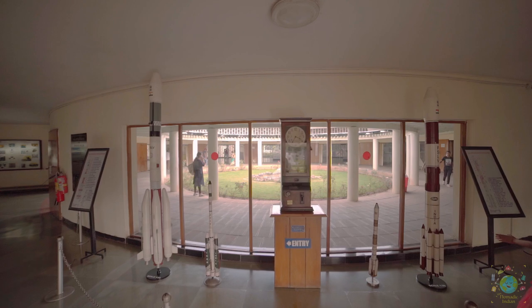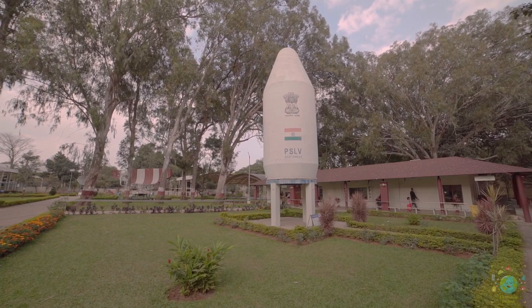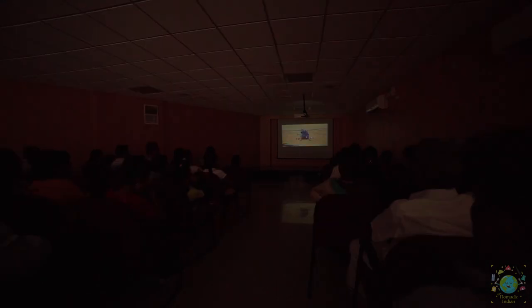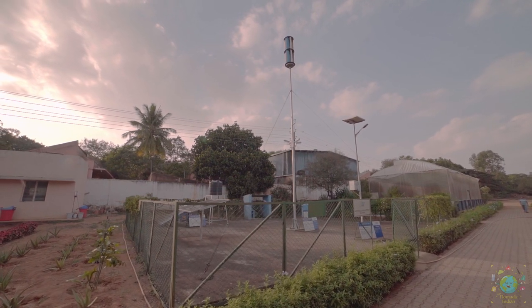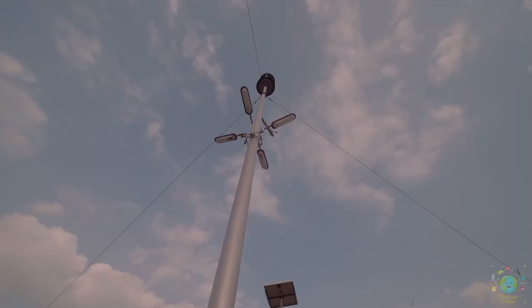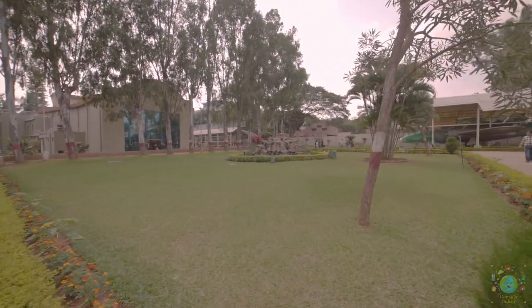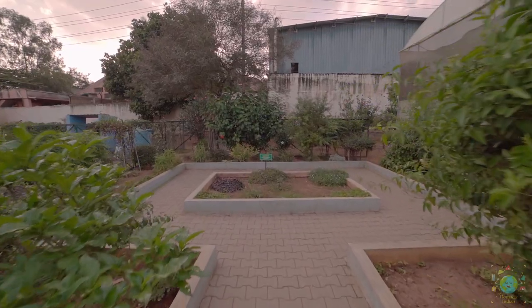In addition, a PSLV model and PSLV heat shield are displayed to give a glimpse of forays made by the country in space technology. Audio-video facilities and display of Translides enhance the experience immeasurably. A sustainability park displays working models of solar power systems, biogas plant, and hybrid windmills to educate visitors on alternate energy sources which help conserve natural resources and preserve the environment. The museum also has an excellently landscaped exterior with an exclusive rose garden, orchidarium, and herbal garden with a number of exotic varieties.